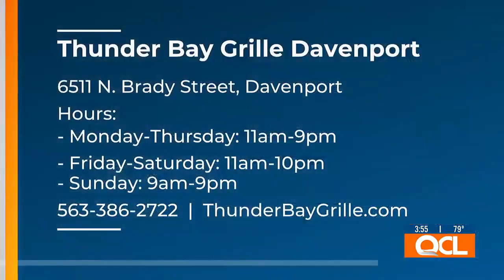This is the only thing we can focus on right now. This is incredible — really, really good. Thunder Bay Grill is located on North Brady Street in Davenport. The address and phone number are on your screen. Thank you both, Kathy and DJ, for joining us today. It was a pleasure. We really appreciate it. This is delicious. Thank you for watching — we'll see you next time.